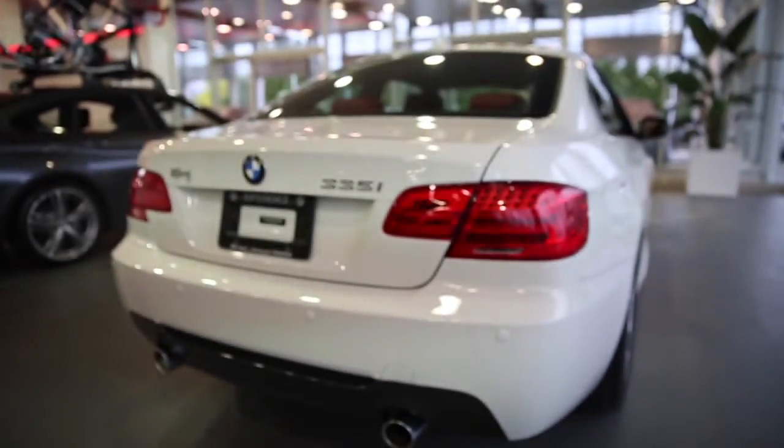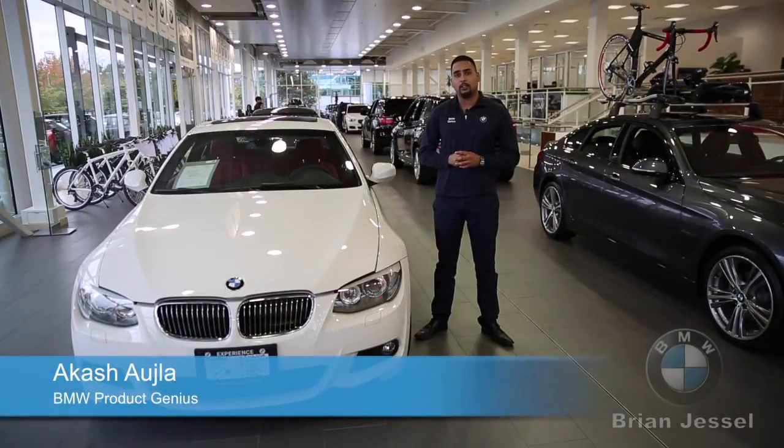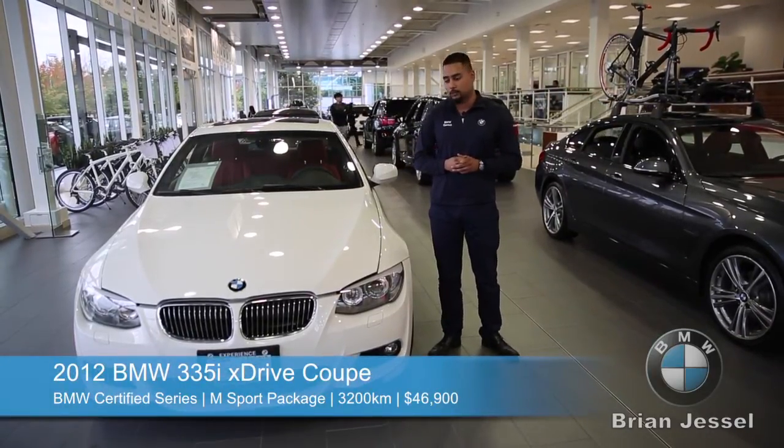Here we have a 2012 BMW 335 all-wheel drive — a very fine example of a Brian Jessel BMW. It has 3,200 kilometers on it, with warranty up until November 5th, 2017 or 160,000 kilometers, whichever comes first.